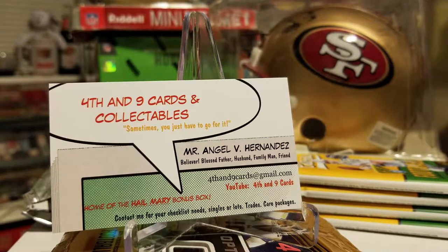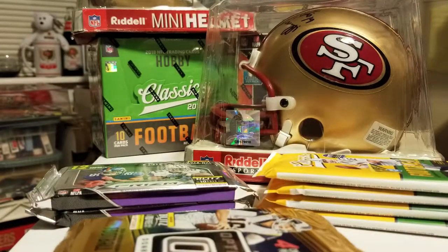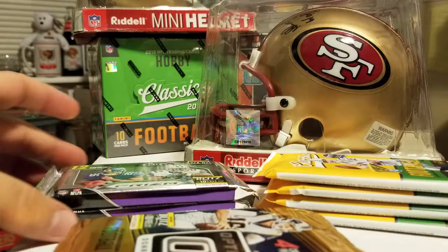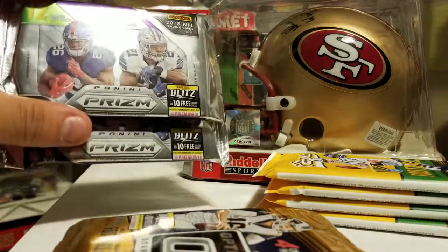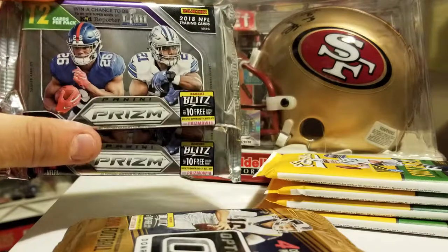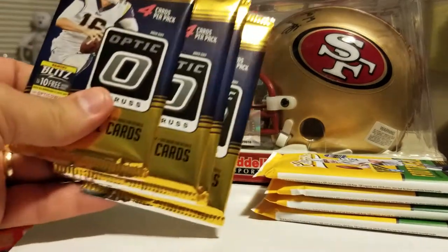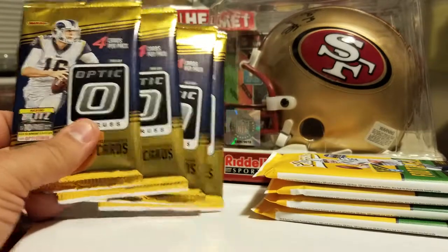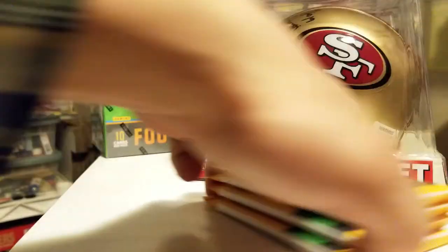Today is a little bit of a different setup. You'll see in the background I have some boxes and some packs I'm going to do in another video — some random hobby packs: two of 2018 Prism Football, four of 2018 Optic Football, and four of 2018 Classics Football.